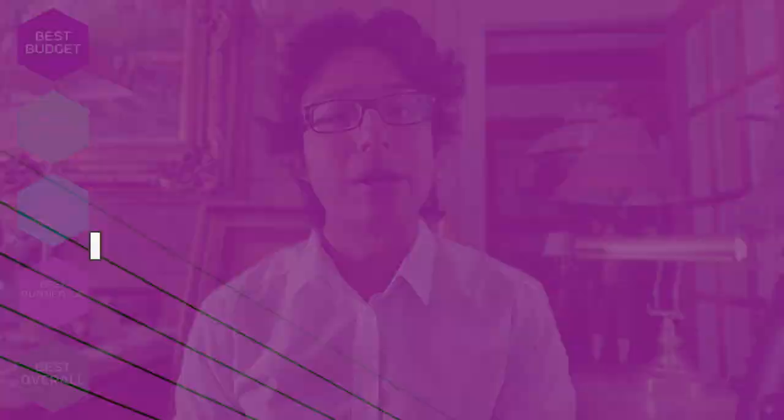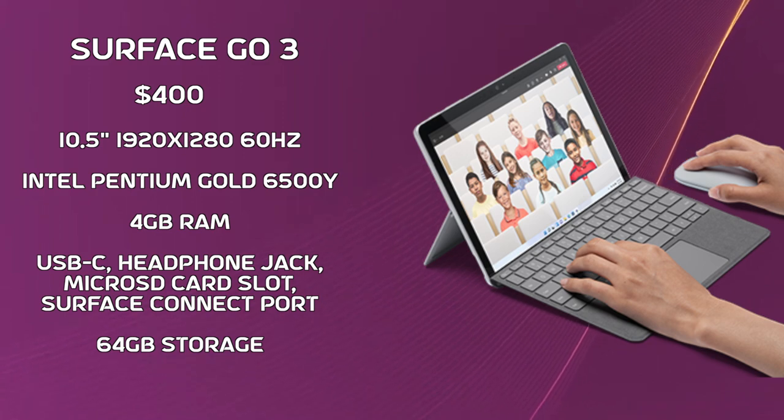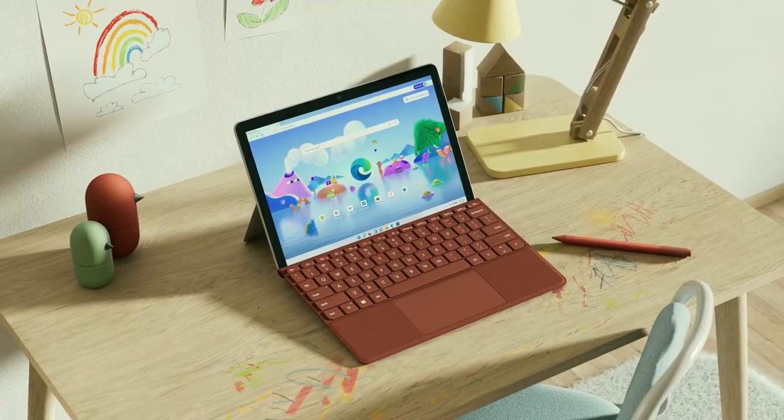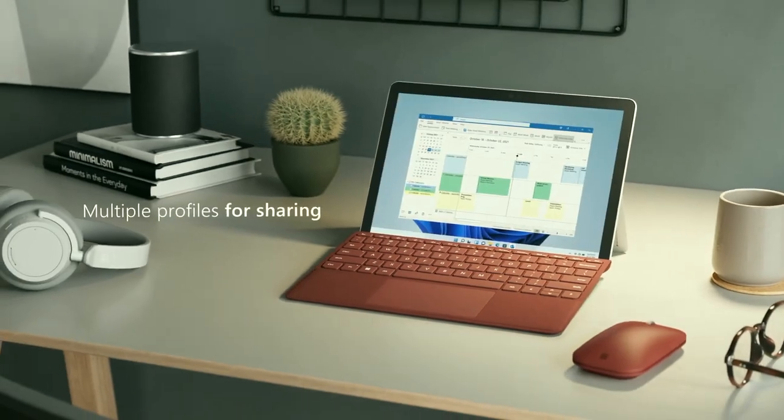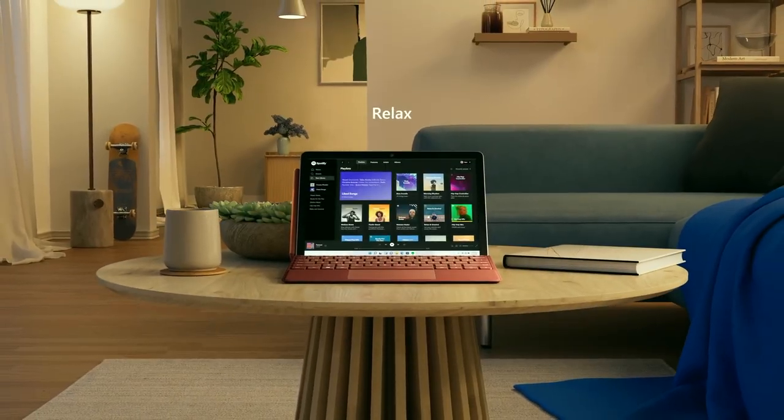Starting off, we've got the best budget 2-in-1, and that goes to the Surface Go 3. With its great design, build quality, and surprisingly okay connectivity, it's a fantastic budget 2-in-1 device. It's best used as a companion to your setup rather than your primary work device, because its performance is average. But you can still get a ton of work done on it, such as taking notes — great for students who have another laptop. If you want this to be your primary laptop, make sure you spec it out to your needs.